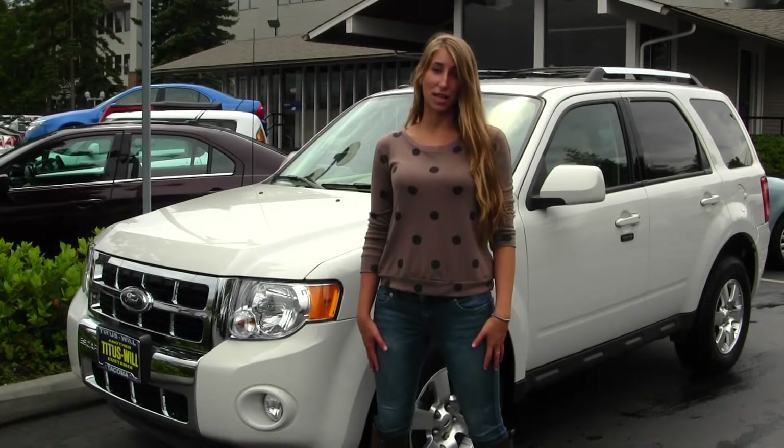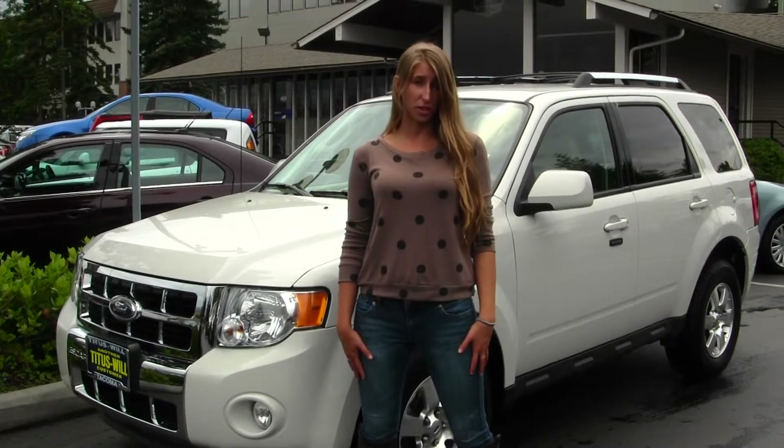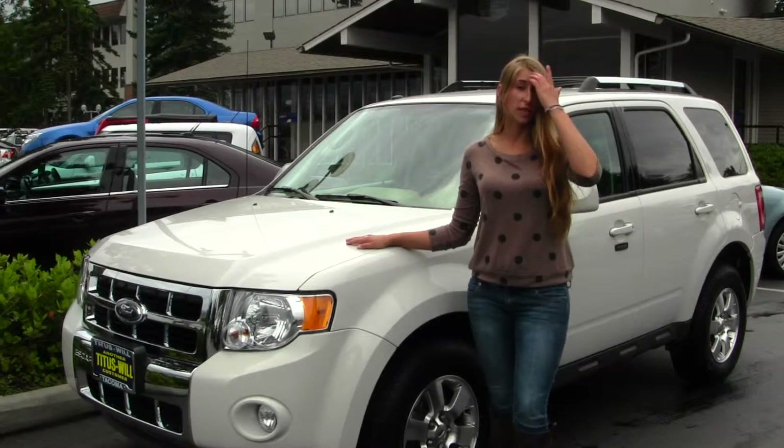Hi, this is Chelsea. Today I'm at Titus World Ford, located in Tacoma, off of I-5 on the 38th Street exit. And today we're looking at this classic white 2012 Ford Escape Limited.